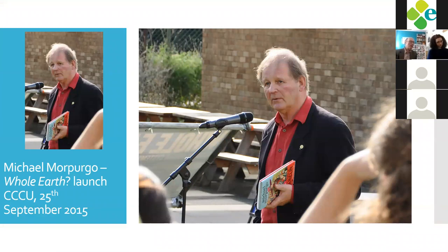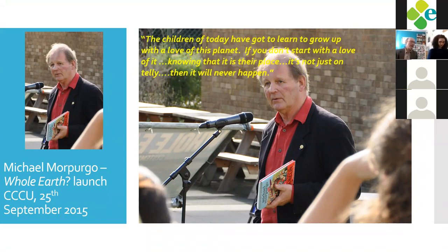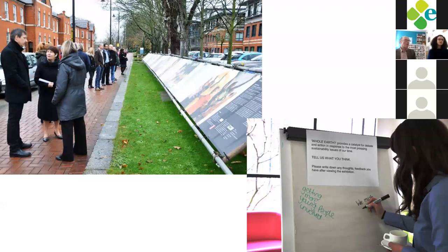Morpurgo was inspiring and really hit the nail on the head — one of the features of sustainability education is that it's a little bit different from the day job. You do have to think that it matters. We have a number of campuses and we took the exhibition to two of our other campuses — this one is at the campus in the Medway area in the middle of Kent, outside the main entrance, having a huge impact.